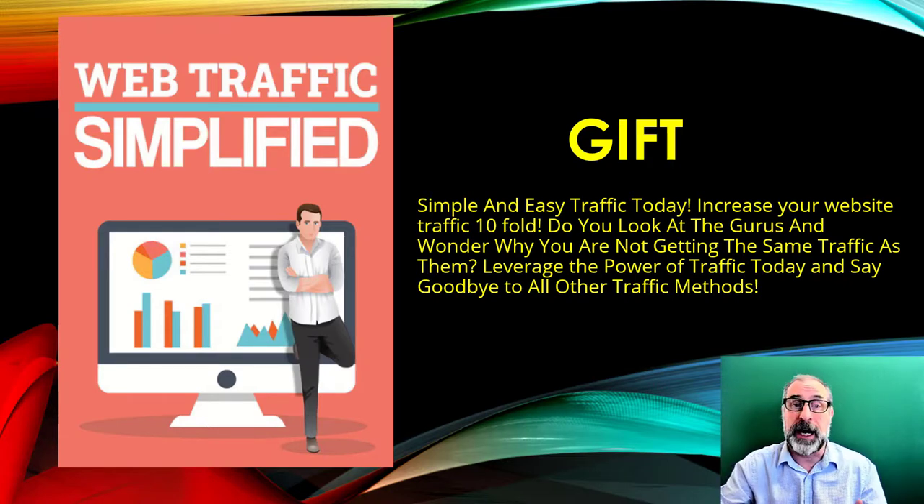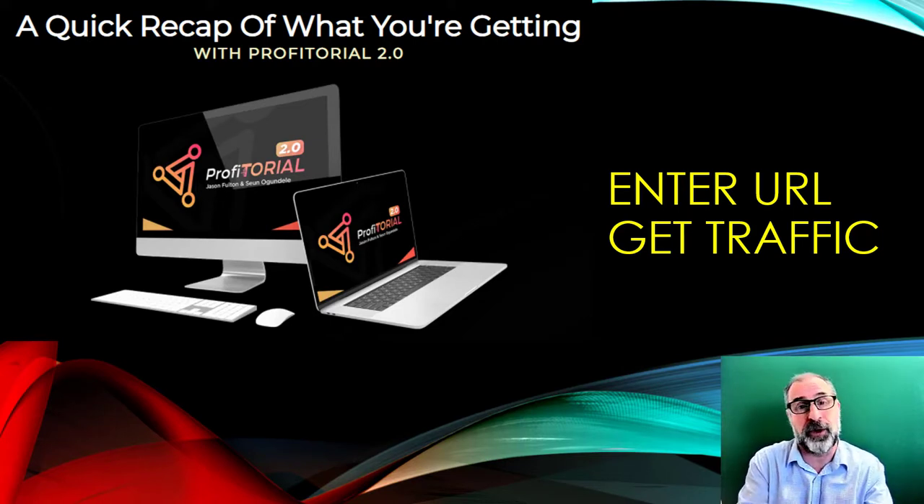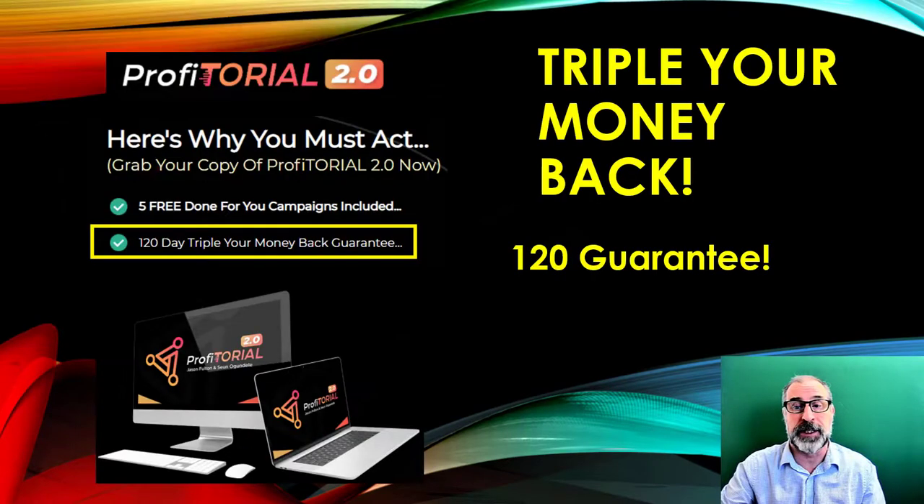To recap: Profitorial is very straightforward — you basically enter a URL and get traffic. The other fantastic thing is they'll triple your money back if it doesn't do what it says. You get a 120-day money-back guarantee, and if it doesn't work, they'll refund you triple — so if you spend $17, you'd get three times $17 back.